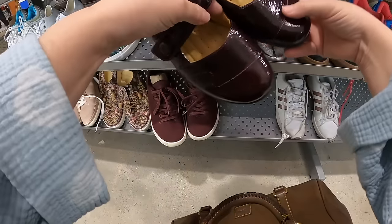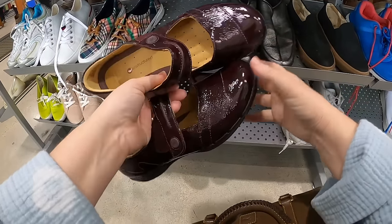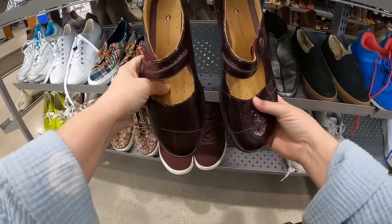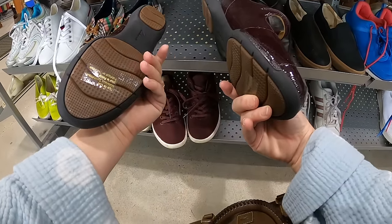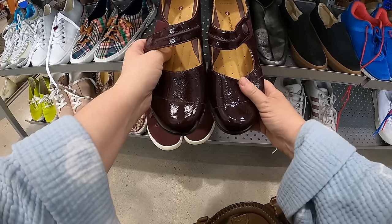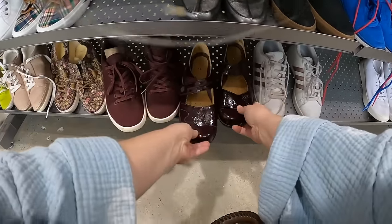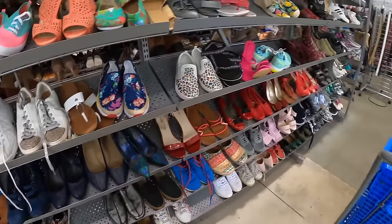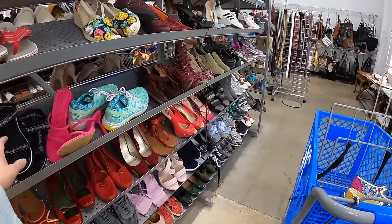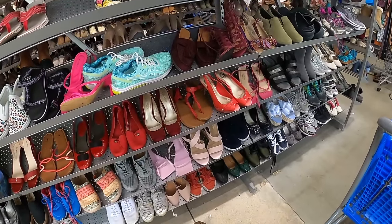What are these down here? Oh, these are a pair of Clarks, the Artisan ones. I'm not a huge fan — it's like an eggplant patent-type color, but I think I'm going to leave those. We do have some Clark sandals and some Asics.